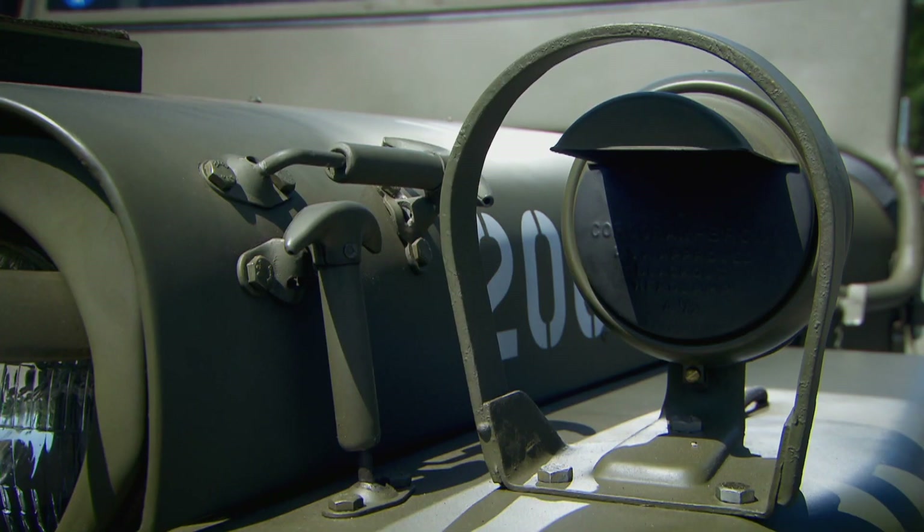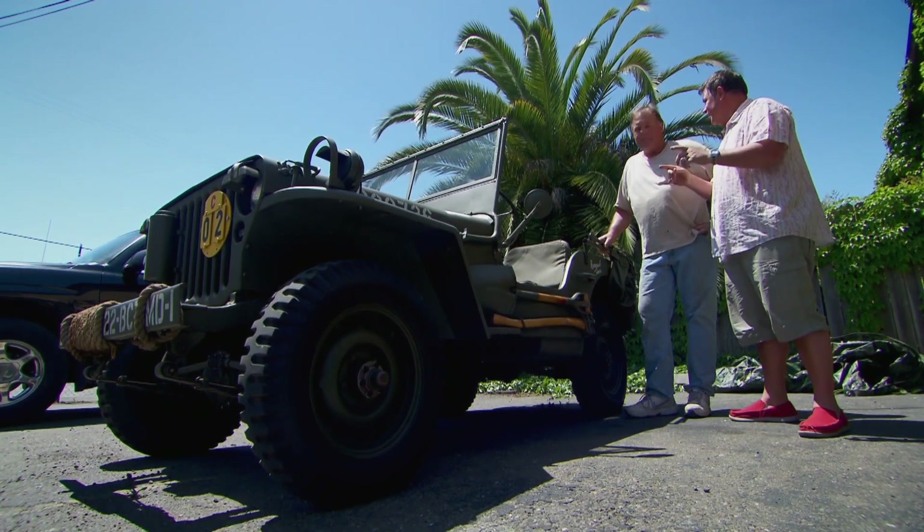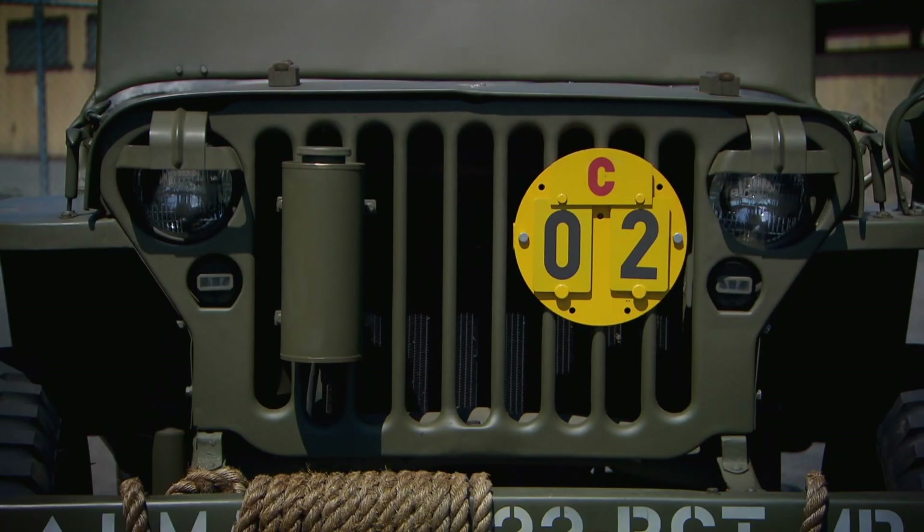It's a 1945 Willys MB. This was the main production line Jeep from 1942 to 1945, and that's the one that everyone wants — the authentic Second World War Willys Jeep. Absolutely.